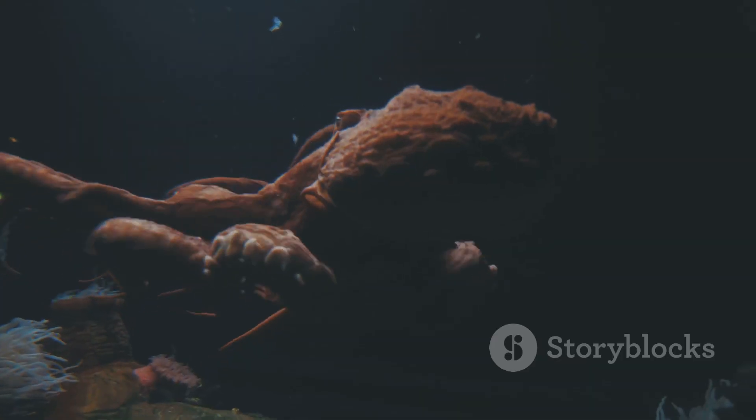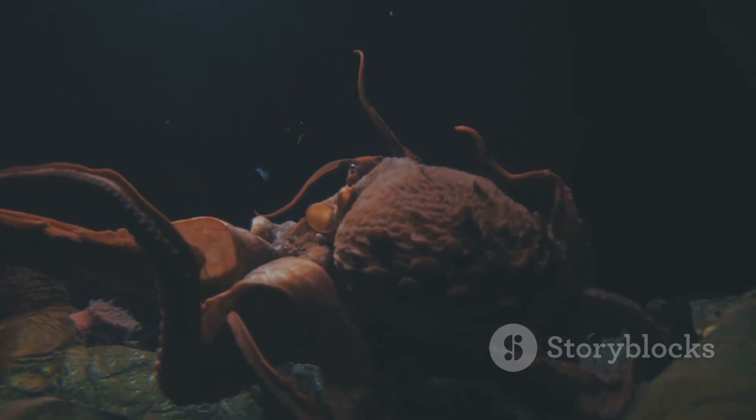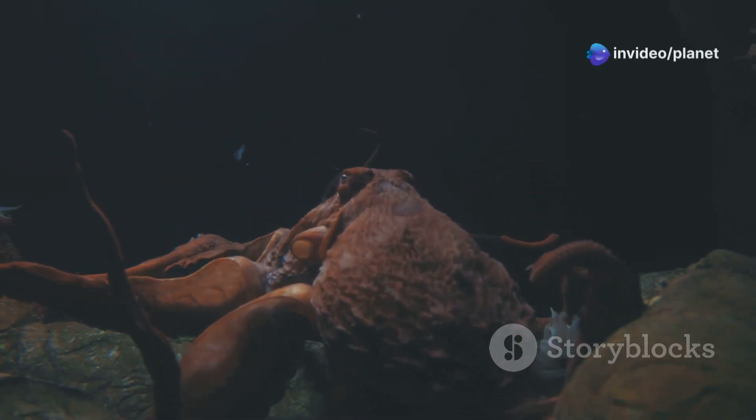The vampire squid, a master of its environment, reminds us that there is still much to learn about the deep sea. Its unique adaptations and otherworldly beauty are a testament to the power of evolution in the face of seemingly insurmountable challenges.